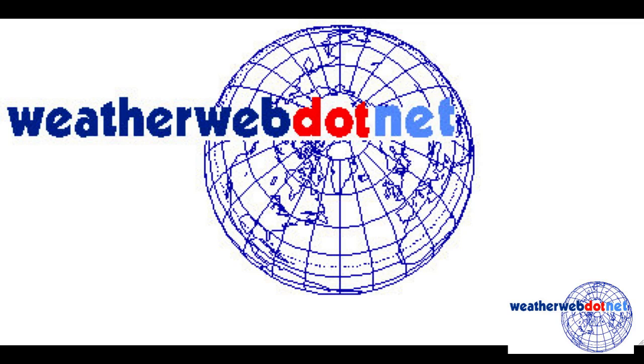Hi everyone, it's Simon Keeling here at weatherweb.net and it's Wednesday the 21st of January. Thanks again for watching. Interesting developments taking place late next week, with potentially all the models going for a similar sort of story.